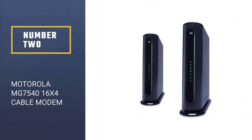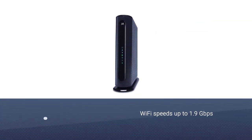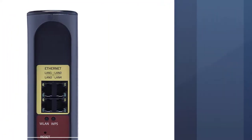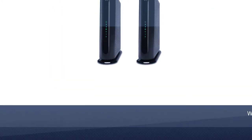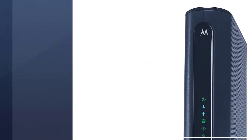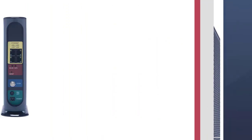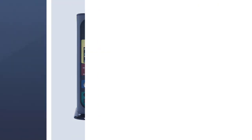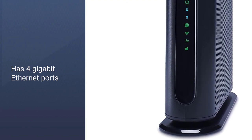Number 2: Motorola MG7550 16x4 cable modem. The MG7550 has a DOCSIS 3.0 cable modem and a dual-band AC1900 Wi-Fi router with 4 gigabit ethernet ports. This combo should be used with cable provider plans of up to 375 megabits per second. The Broadcom chipset saves you from DDoS attacks, while Power Boost technology amplifies the Wi-Fi signal which can cover an entire medium-sized home. You can use the MG7550 with Xfinity, Xfinity X1, Spectrum, and Cox, and connect it to many services and devices like smartphones. It also offers built-in parental controls to keep your kids secure when they use the internet.